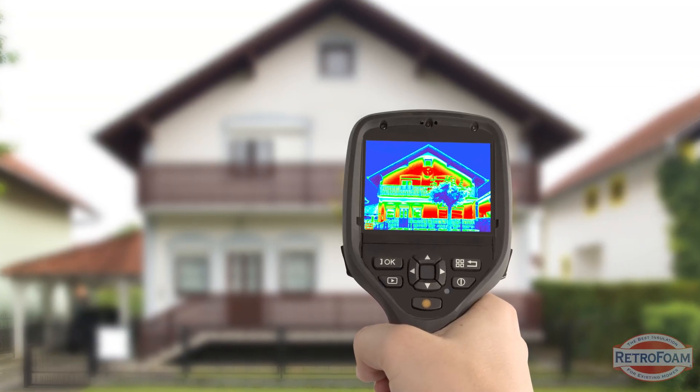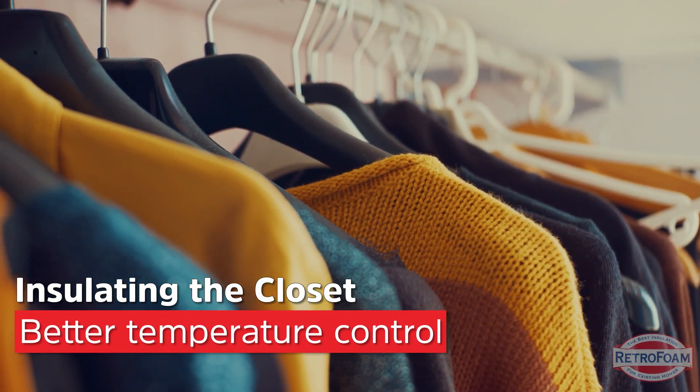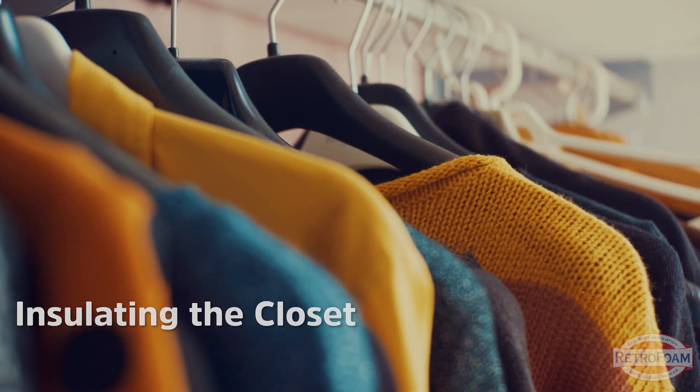Let's talk about your closet first. Insulating your closet, especially if it sits on your exterior walls, is going to make a huge difference. First and foremost, temperature control. You don't want to grab your winter coat and have it ice cold as you're about to head out into the blustery weather.